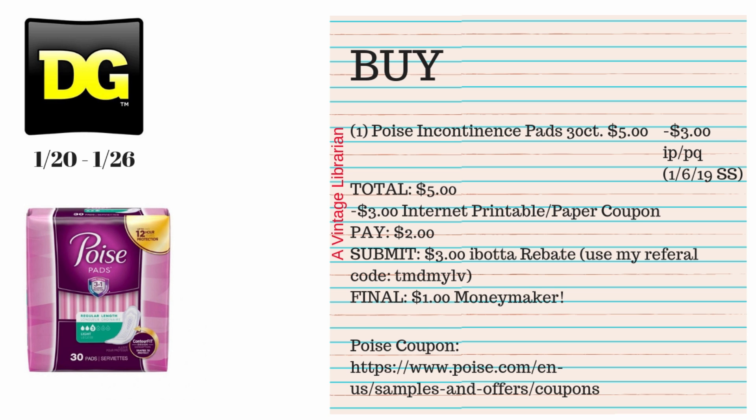This next deal is for the Poise Incontinence Pads 30-count at $5. We have a $3 internet printable from the January 6th Smart Source. If you don't have that insert, go to poise.com — the link is on this slide — sign up and print out the $3 internet printable coupon. You don't have to download anything to print it. Your subtotal is $5; hand over that coupon and you pay $2.